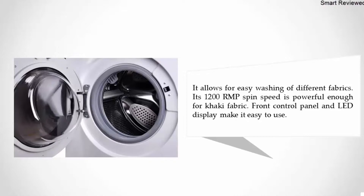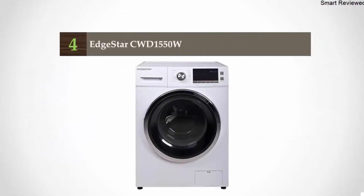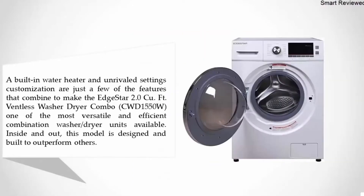Its front control panel and LED display make it easy to use. Coming in at number four: the EdgeStar CWD1550W. A built-in water heater and unrivaled settings customization are just a few of the features that make the EdgeStar 2.0 cubic foot ventless washer dryer combo one of the most versatile and efficient combination washer dryer units available. This model is designed and built to outperform others.